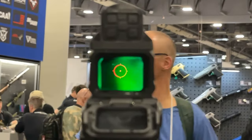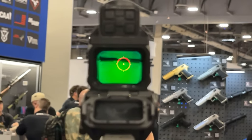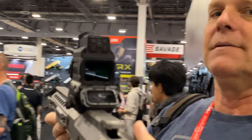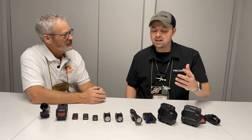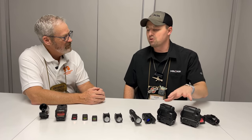Last year you couldn't even get into the booth when this was coming out. You literally could not step into the booth at any point in the day because everybody wanted to see this. With night vision shipping now and thermal in two weeks, a lot of people thought this was vaporware and it would never happen — but now we're hitting the market.